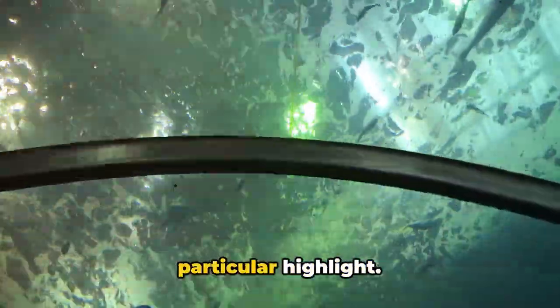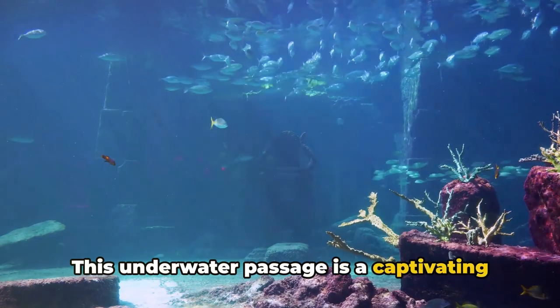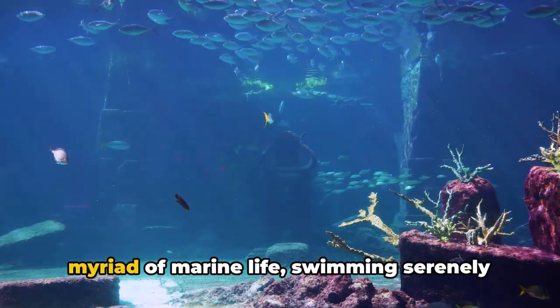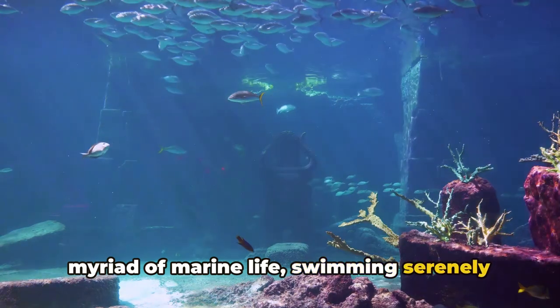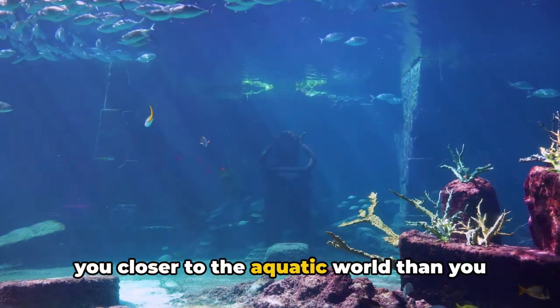The aquarium's stunning tunnel tank is a particular highlight. This underwater passage is a captivating spectacle where you're surrounded by a myriad of marine life swimming serenely around you.